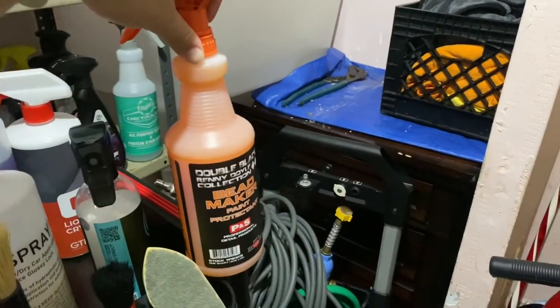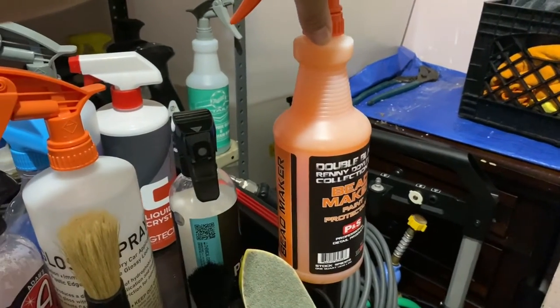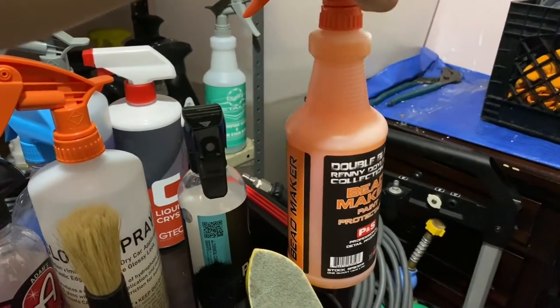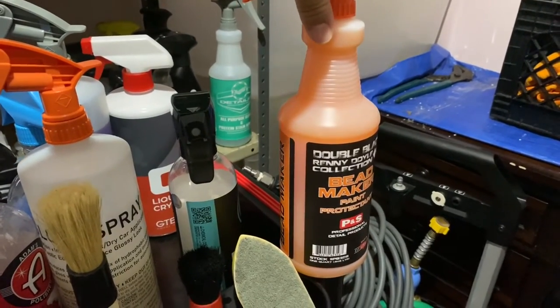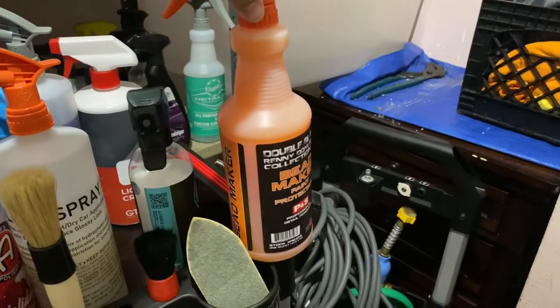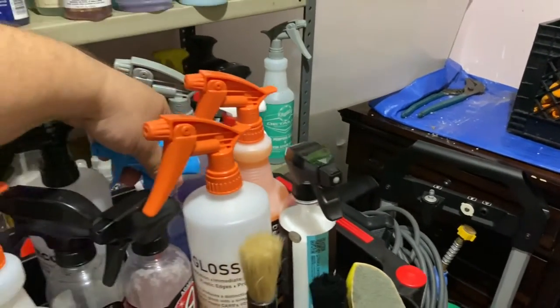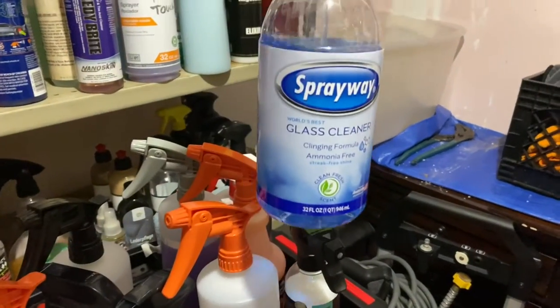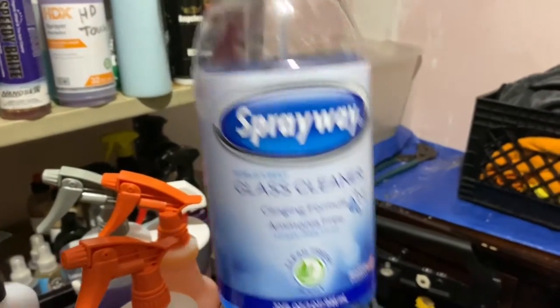Bead Maker is one of those products you can use to protect anything — wheels, glass, plastic, paint. It doesn't last super long, but it's just a hell of a product. The slickness and gloss it leaves on paint is ridiculous. For glass cleaning, Spray Away — they also sell a can version with foaming, which is alright depending on the person.